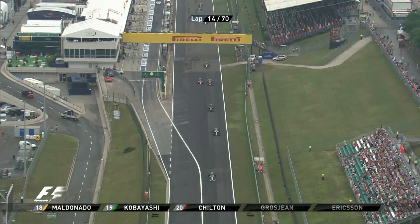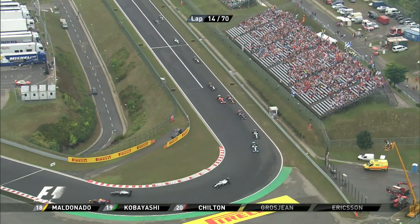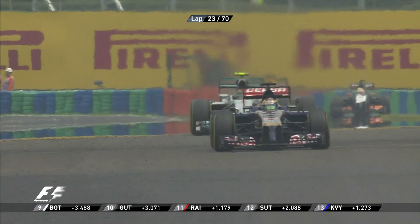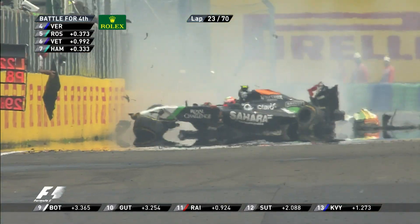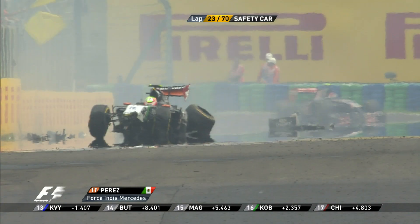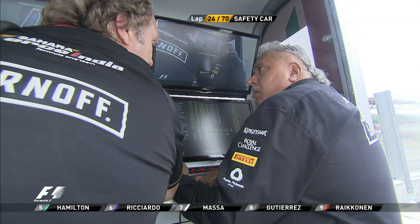Here we go then towards turn one. Ricciardo from Button — into that tight right-hander, and Jenson Button has gone ahead of Daniel Ricciardo, having more grip out of the corner on the intermediate tyres than Ricciardo had on his slicks. Oh, there is the Force India of Sergio Perez careering across the track and slamming into the pit wall. So unsurprisingly, safety car again — a lot of debris.